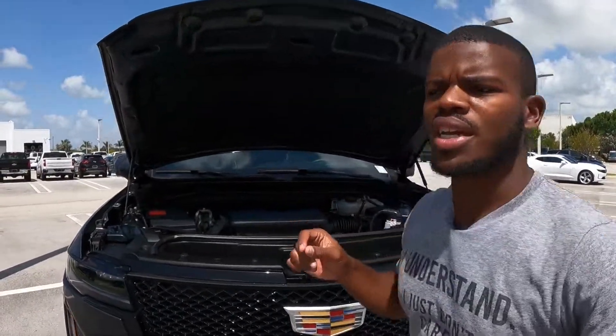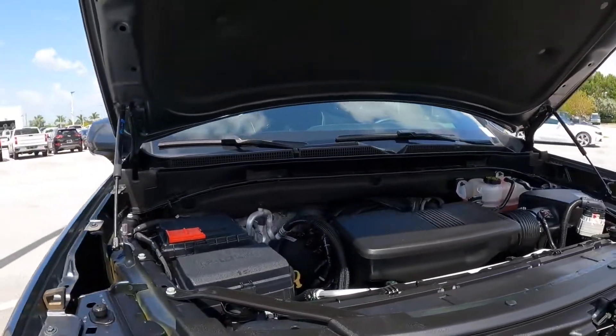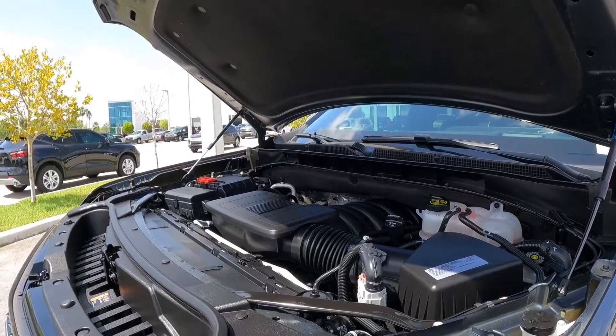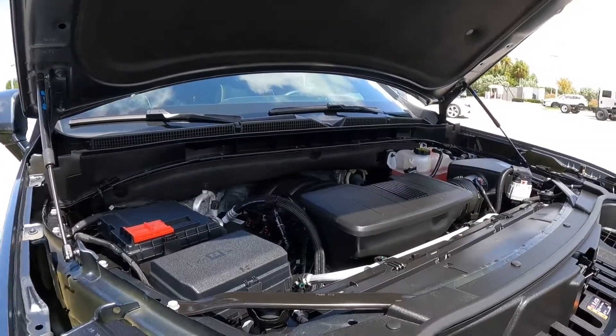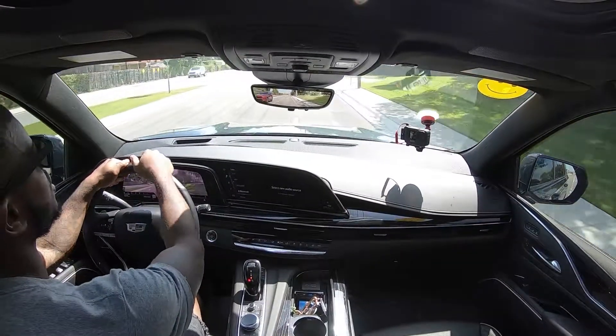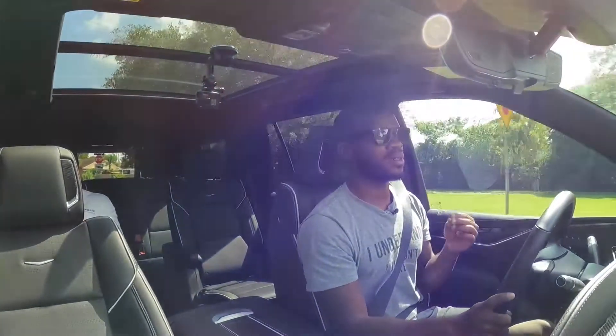Under the hood, the Cadillac Escalade has a 6.2-liter V8 — a big block — making 420 horsepower and 460 pound-feet of torque, hooked up to a 10-speed automatic transmission. The Escalade weighs around 5,800 pounds. All-wheel drive is an additional option at around $3,000; most Escalades come standard with rear-wheel drive. You can also get a 3.0-liter Duramax diesel making 277 horsepower and 460 pound-feet of torque, which delivers better fuel economy than the V8.